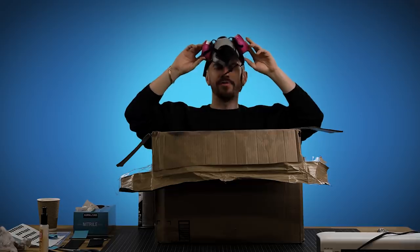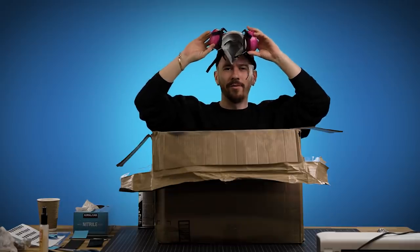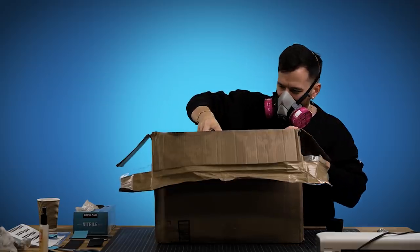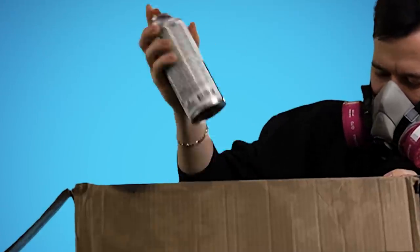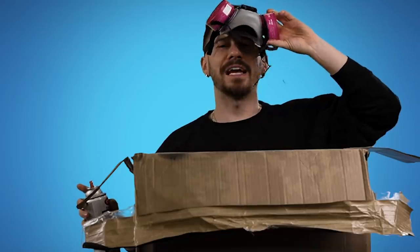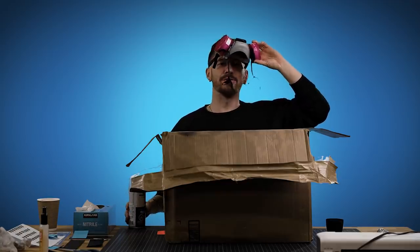I've been sanding for what feels like an eternity and I'm close enough — whether I'm there or not, we're moving forward. It's time to spray paint to bring it back to black. So here goes nothing. I'm going to let this set, flip it over, and then we should be almost done with our 3D printed iPhone 12.